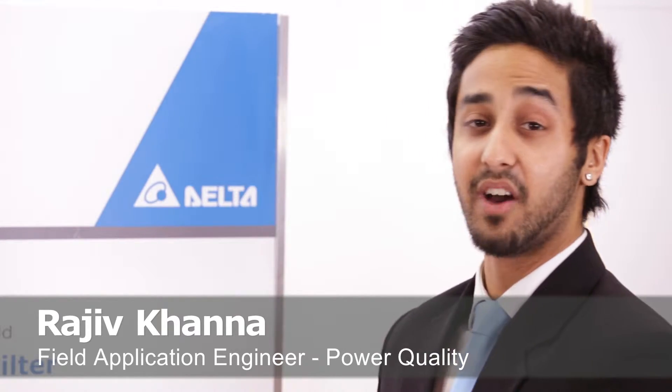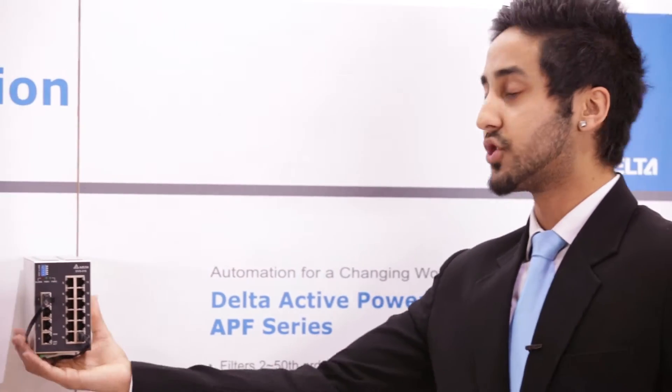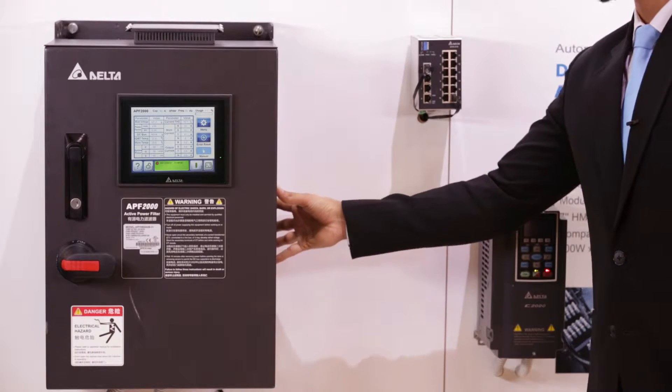Hi, my name is Raj Khanna. I'm the power quality engineer for Delta Energy Systems and today we have our active power filter demo on display. Here we have our C2000 variable speed drive, our industrial Ethernet switch, and the star of the show which is our active power filter or APF 2000.